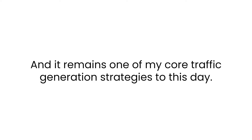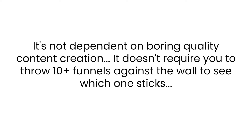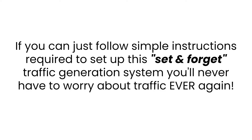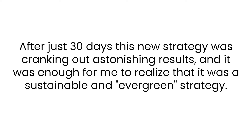It became the main pillar of my business and remains one of my core traffic generation strategies to this day. It's not a complicated and overwhelming system. It's not dependent on boring content creation. It doesn't require you to throw ten funnels against the wall to see which one sticks, and most importantly it doesn't involve any time-consuming activities. That's why in my opinion this system is the holy grail of free traffic. If you can follow simple instructions to set up this set-and-forget system, you'll never have to worry about traffic ever again.